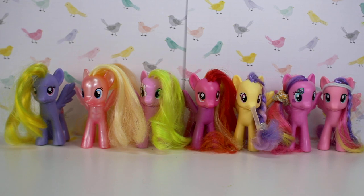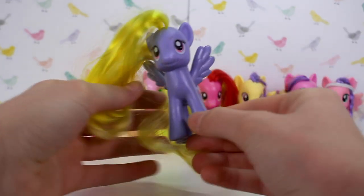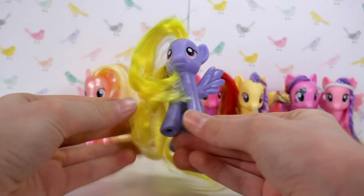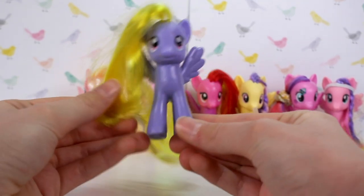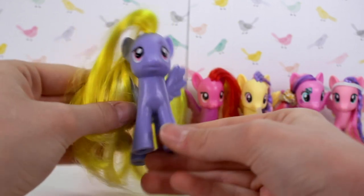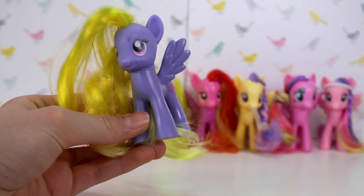Here I have all my Pegasus that aren't part of the mane six. First is Lily Blossom — I was so excited to get her because, one, her name is Lily Blossom and my name's Lily, and I love blossoms. She was also kind of a common pony so it was cool to have her. I actually got this pony for my birthday.